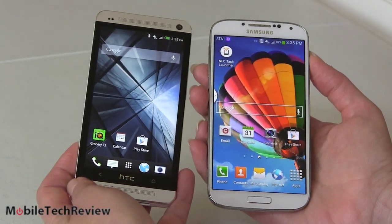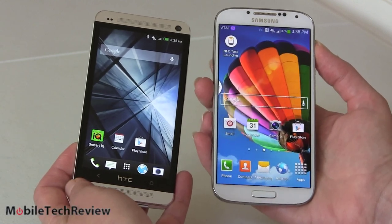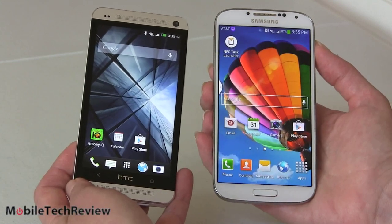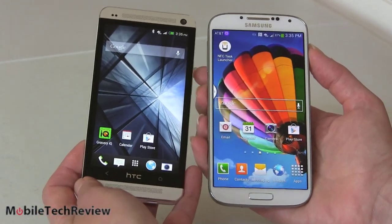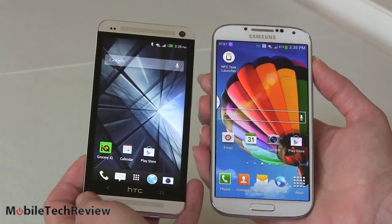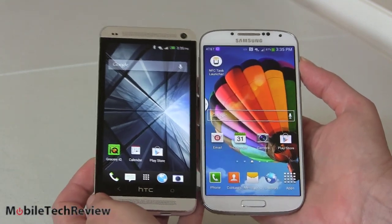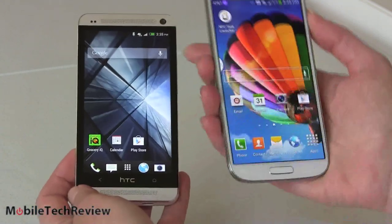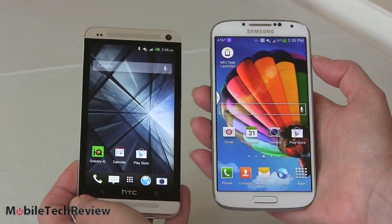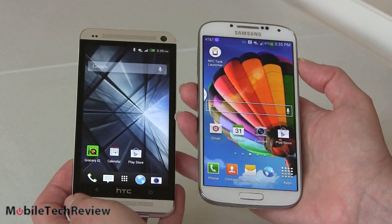Both are flagship phones available now — the Galaxy S4 launching on AT&T and Sprint — priced around $199 to $249 depending on your carrier. Both are about the same size and both run Android Jelly Bean. There's a slight OS difference: 4.1.2 on the HTC One versus 4.2.2 on the Galaxy S4, which is pretty cool since not many phones ship with 4.2.2 beyond Nexus phones.